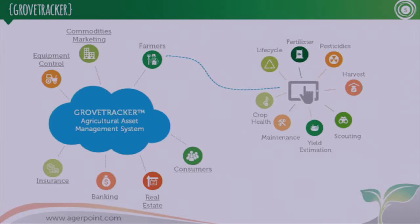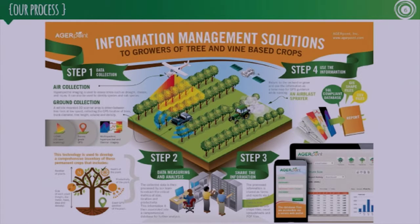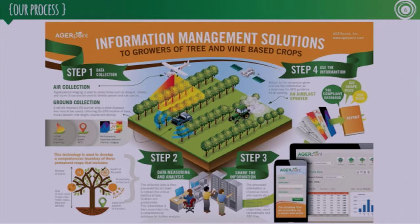The overall process looks like this: we go in with the UAV or with the truck and use scanners and spectral imaging to get all the information on the plants. Once we do that, we bring it back and process it in-house — this is a SaaS solution. We extract all the metrics, then make those metrics available on virtually any device — cell phone, tablet, computer. And from that, it can be used for a variety of things, including machine control.